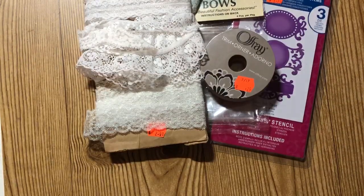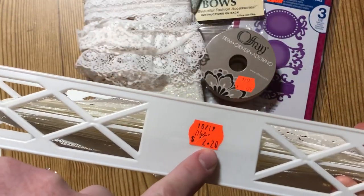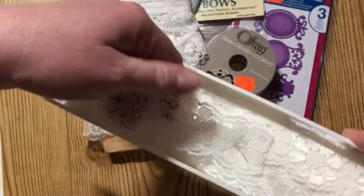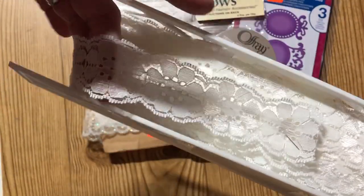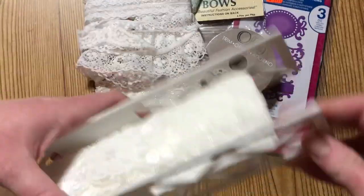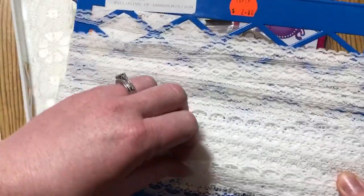I also grabbed this one — it says 11 yards and was marked $2.20, another weird price. It has little daisies on it, which I thought was really cute. Eleven yards for a dollar ten is a super good deal, so I grabbed that one too.